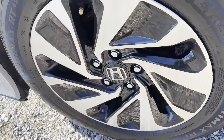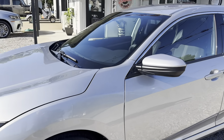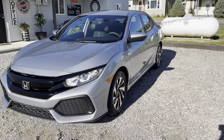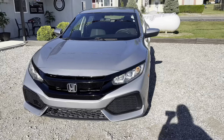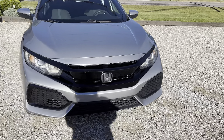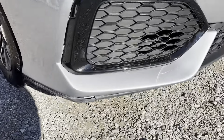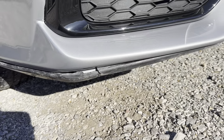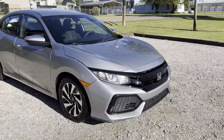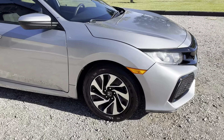Front rim looks good. Looks like the very bottom of the trim there is cracked. I do have some curb rash on this rim.